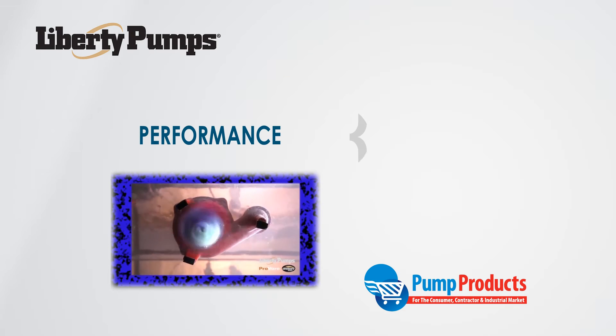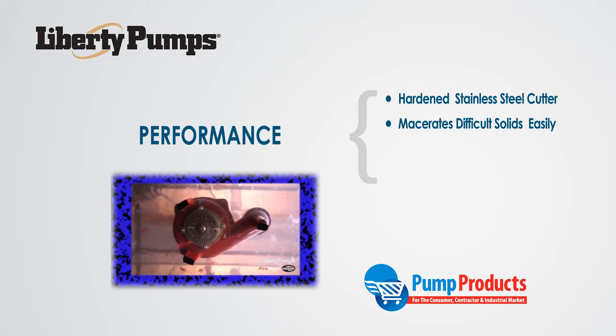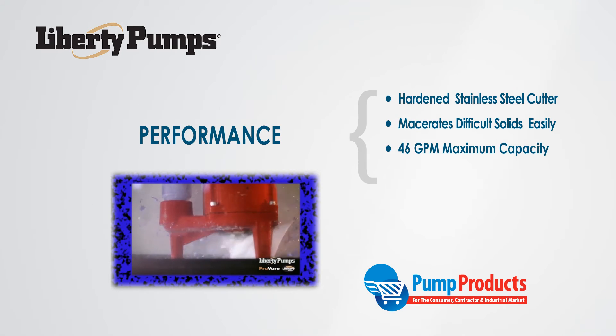Let's take a look at the PRG's performance. The v-slice hardened stainless steel cutter is capable of macerating difficult solids into an easy-to-pass slurry. This grinder pump has a maximum capacity of 46 gallons per minute and a maximum total dynamic head of 50 feet.